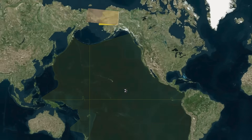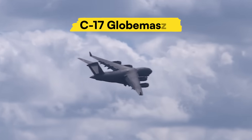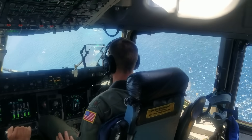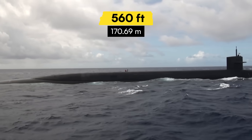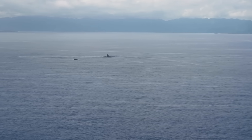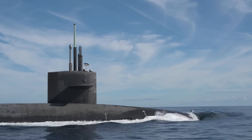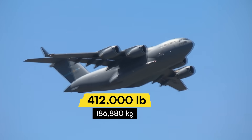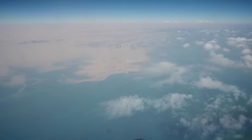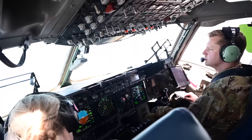At 0940 hours, 500 feet above the Pacific Ocean, a C-17 Globemaster pilot stares down at his target: a 560-foot submarine that looks like a pencil line in an ocean the size of Russia. He has exactly one shot to hit this moving target with a 50-pound package while flying a 412,000-pound aircraft that handles like a flying building in a windstorm. Miss by 50 meters, and three years of planning ends in disaster.